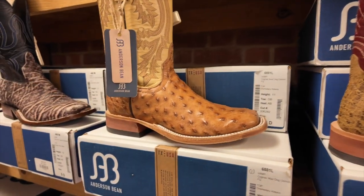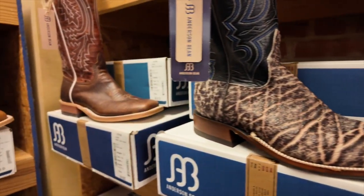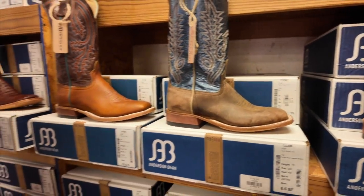These boots are custom makeups — we designed these. These boots are made in Mercedes, Texas. Right now these boots take about a year to get from design to production to delivery, so we can sell them and you can have a great new boot.